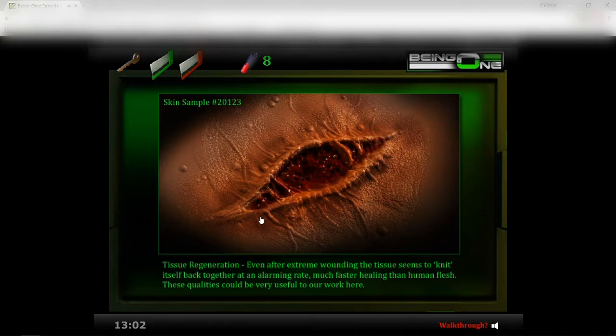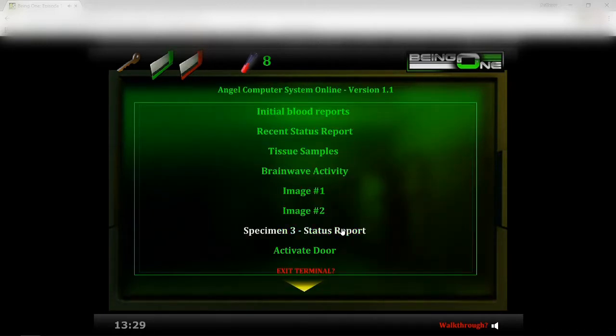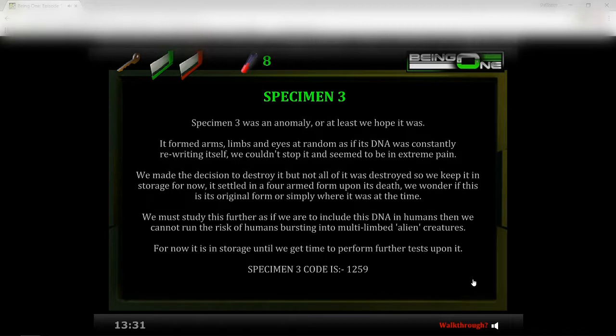Image one — tissue regeneration: 'Even after extreme wounding, the tissue seems to knit itself back together at an alarming rate, much faster healing than human flesh. These qualities could be very useful to our work here.' Oh, that looks nasty but I can see what they mean by knitting. Image two — eyes: 'These things seem to be able to see fine under dark lighting conditions and even in the pitch black. We need to do more research on their eyes as they are truly amazing.'